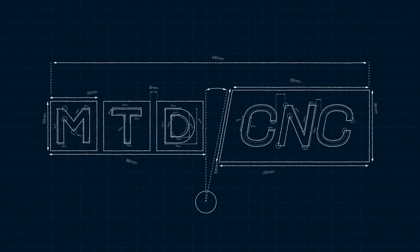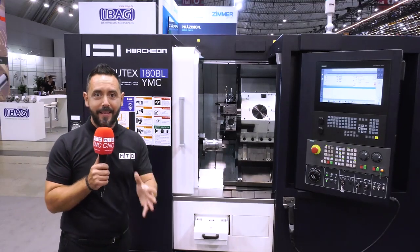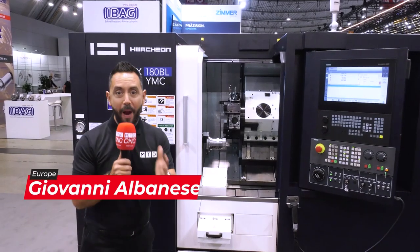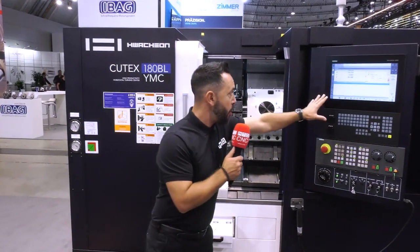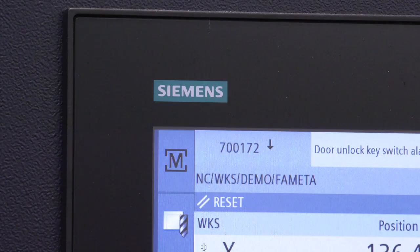Ward Hitec are now offering Siemens control with all Wachon machines from the UK. Today I'm at AMB 2022 reviewing the Qtex 180 BLYMC from Wachon, available in the UK from Ward Hitec. You can see that it comes equipped with the Siemens control and they're readily available with this control in the UK.